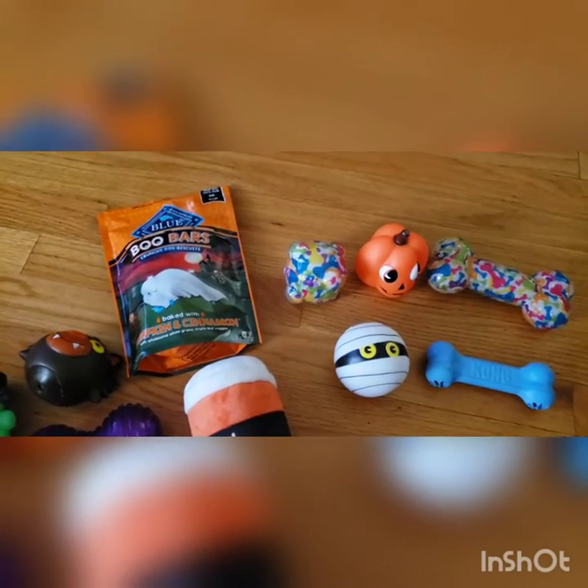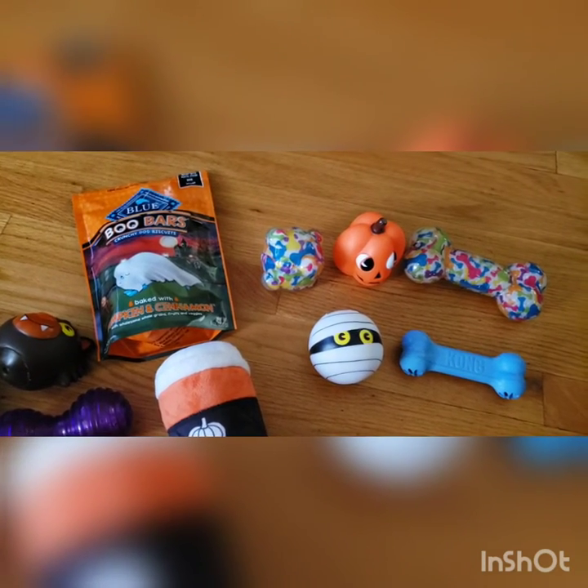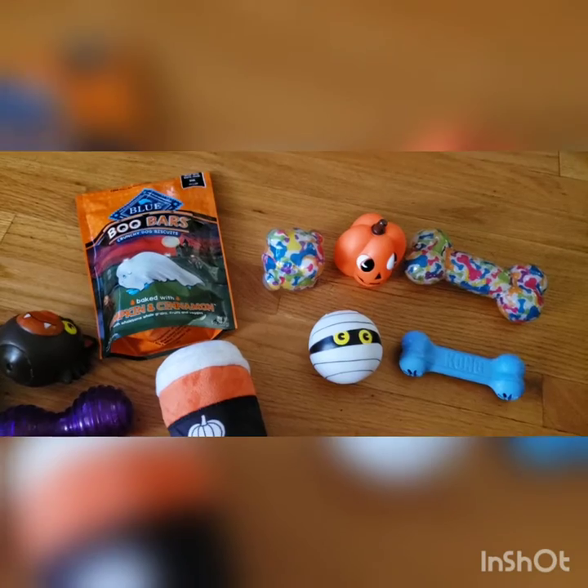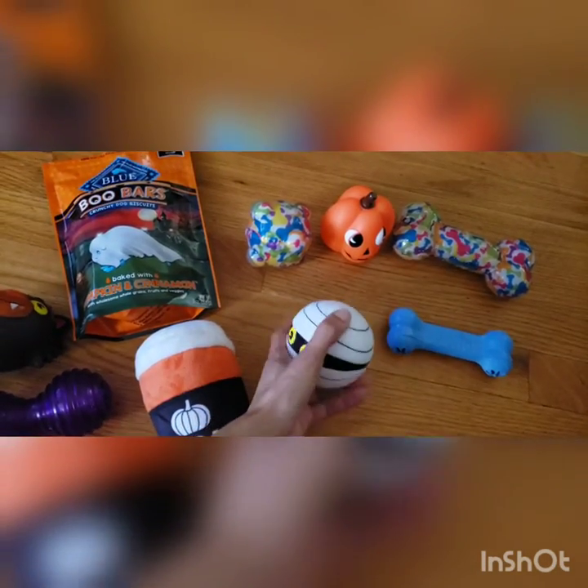What we discovered is Elisha is a chewer — he loves chewing on stuff. He's still a puppy and he's still teething, so we are now looking into getting more durable toys because he'll go through a toy within like minutes.